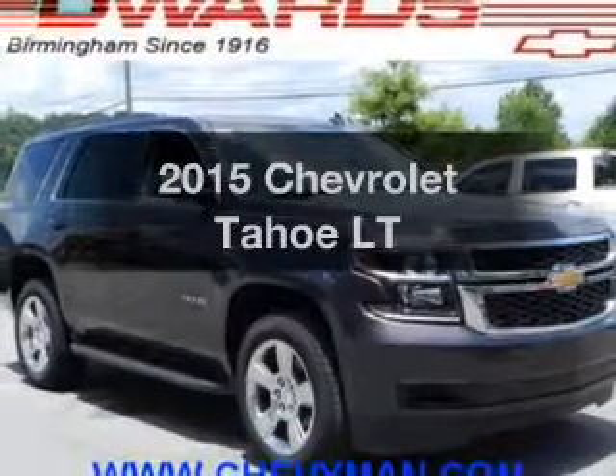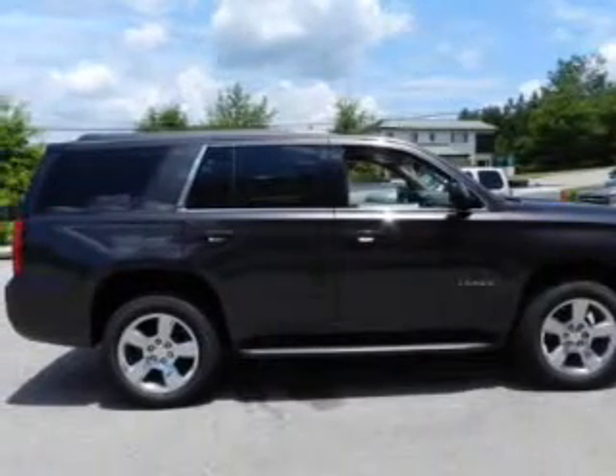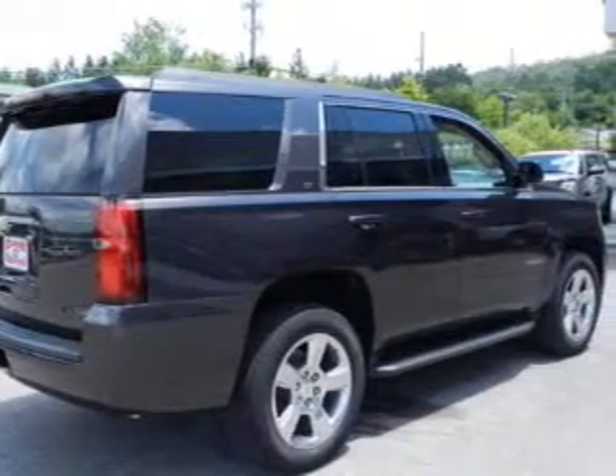This is the set of wheels you've been looking for. The powertrain includes rear wheel drive with a powerful 8-cylinder engine connected to a smooth-shifting 6-speed automatic transmission. A premium sound system is just one of the benefits of owning this vehicle.